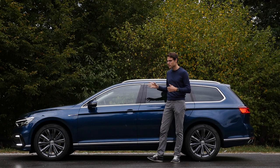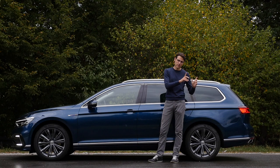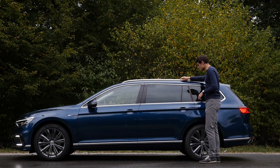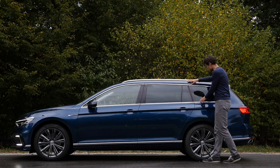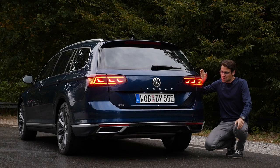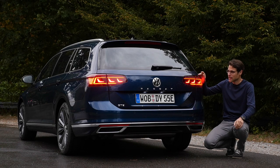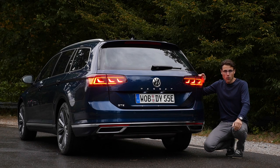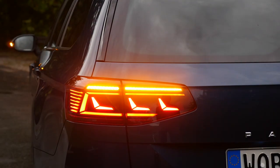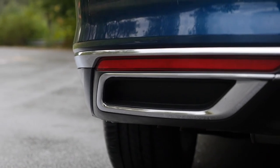The Passat is available as Sedan and Estate. The B8 generation in the US is a little bit different — we have an overview of that too. Here the Estate: typical Estate shape with contrasting chrome elements. Overall, a classic but timeless design. In the rear, since the facelift, there's a new tail-end design which looks more modern. With the matrix LED option, you also get cascading turn indicators both front and rear. And in the lower part — a clear case for the fake exhaust.